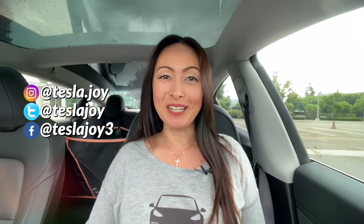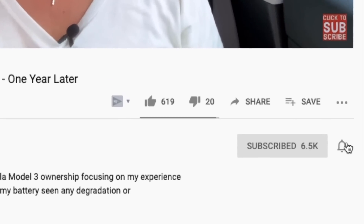Hi, I'm Joy. Welcome to my channel. If you're new here, I documented my Tesla Model 3 owner experience to help new and future owners learn more about this car. If you find this video helpful and informative, please consider subscribing.